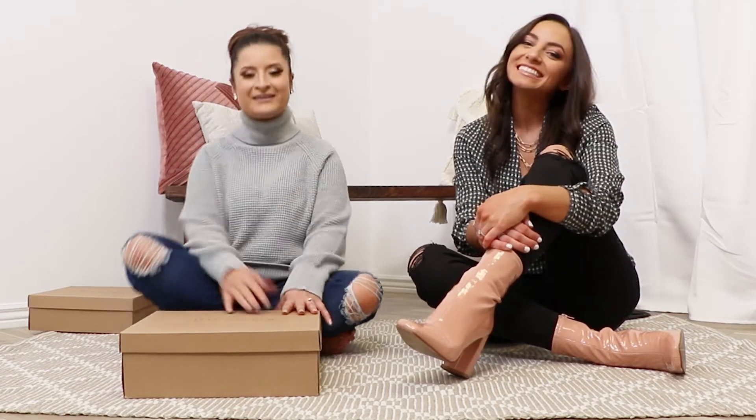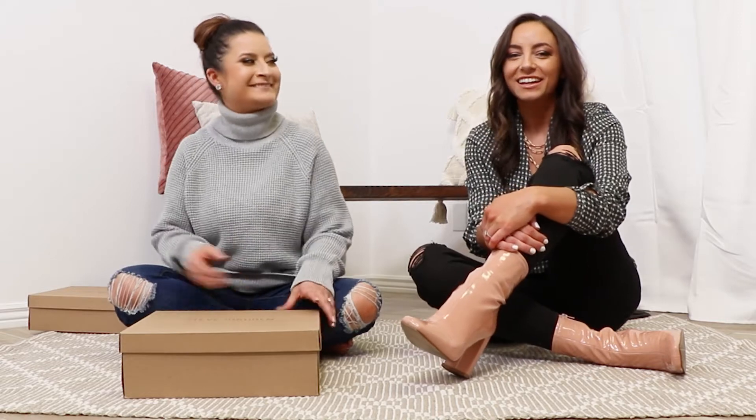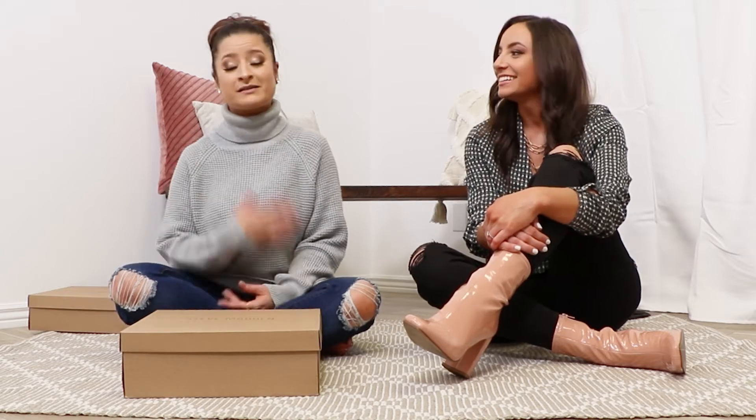Hi guys! Welcome to our channel. I'm Tara, the owner of Elle Blue, and this is Becca. She works here. She's our do-it-all dolly — the girl behind the camera and basically sometimes the boss of me.